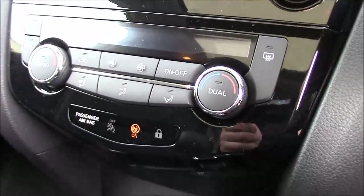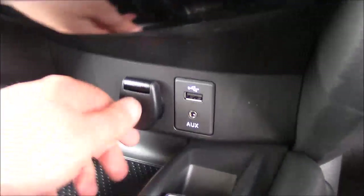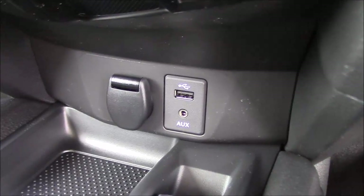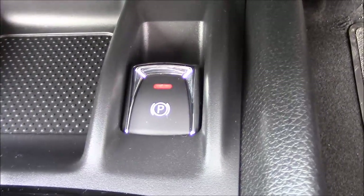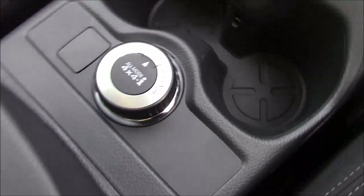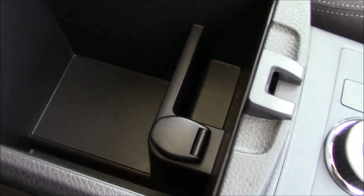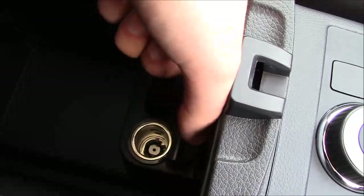Just below this section you have the dual zone air conditioning controls, and below that you'll find a 12-volt power outlet underneath the flap, alongside a USB connectivity port, auxiliary input socket, as well as a storage tray and the electric handbrake button. Coming further down the centre console between the two front seats you'll find space for two cup holders, as well as the four-wheel drive mode options. Behind that you'll find a leather trimmed armrest, which opens up to reveal a very large storage compartment, which also houses a secondary 12-volt power outlet.